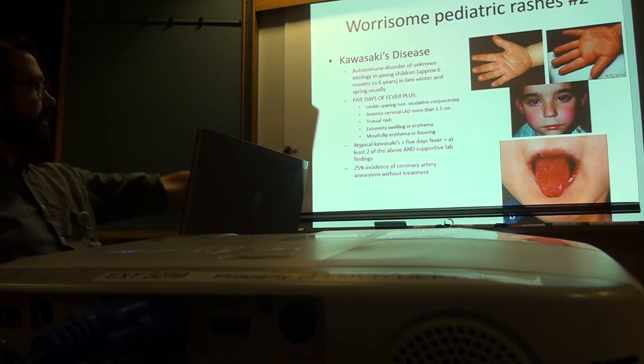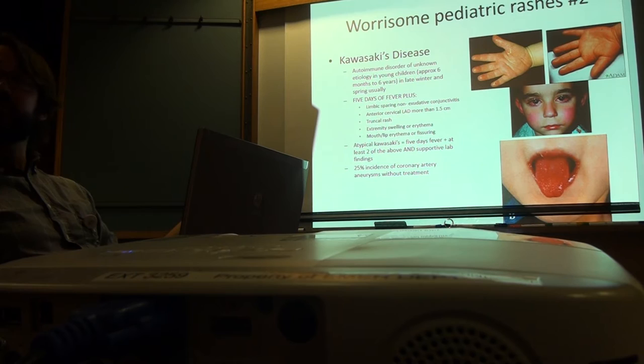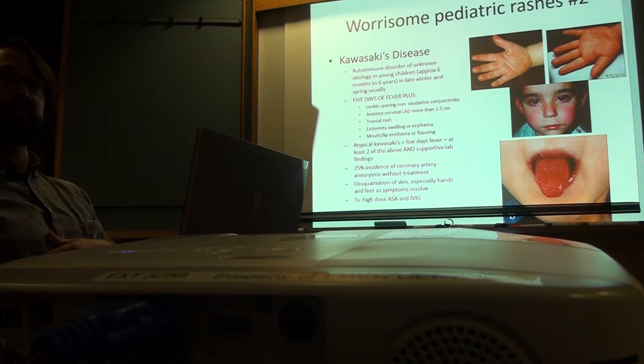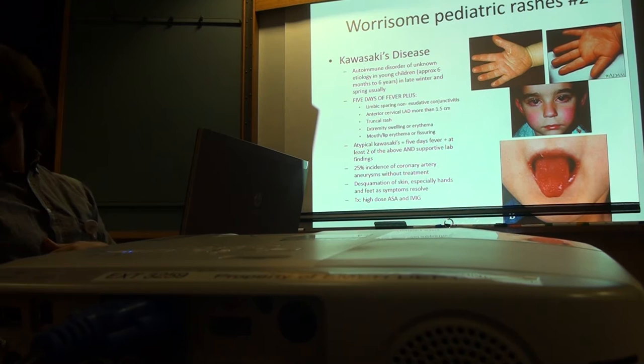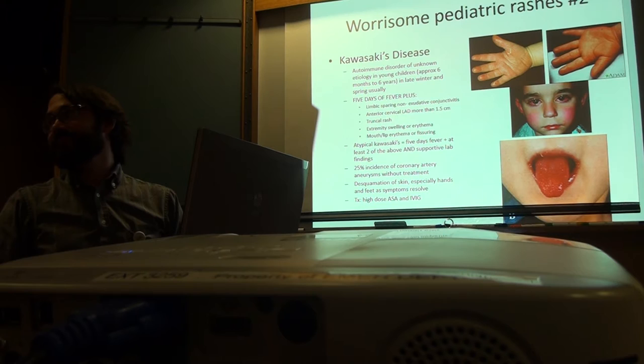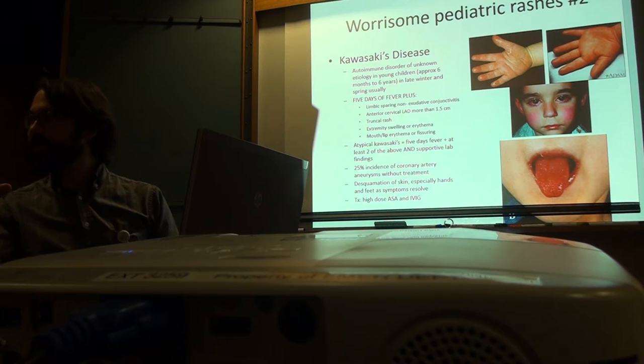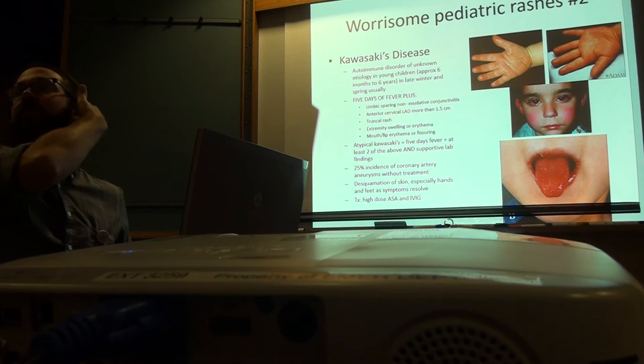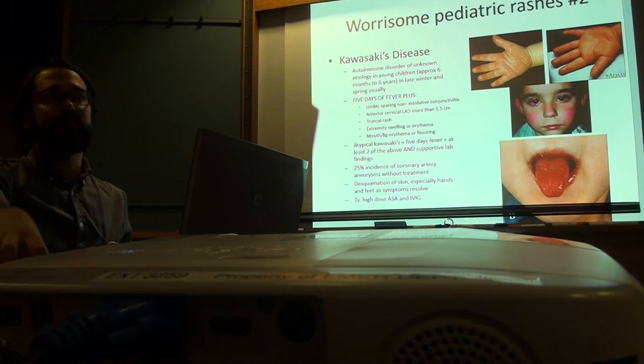Atypical Kawasaki's is five days of fever plus at least two of the above plus supportive lab findings — liver inflammation, white cells in urine, low albumin, elevated platelets, anemia, elevated CRP and ESR. It's a tricky diagnosis; there are Kawasaki teams at children's hospitals across the country because it's so hard to diagnose. If untreated, 25% of kids will have a coronary artery aneurysm and subsequently a heart attack. Treatment is high-dose aspirin and IVIG. With treatment, it goes down to about 8%.